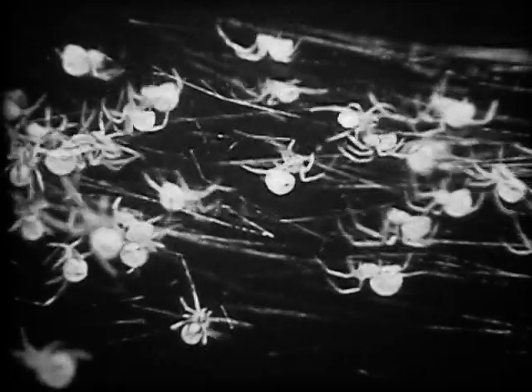The first molt, which produces the spiderling, is completed within a week. Weather determines how long the spiderlings will remain inside the egg sack. When they are ready to leave, the spiderlings help each other chew a hole in the egg sack.